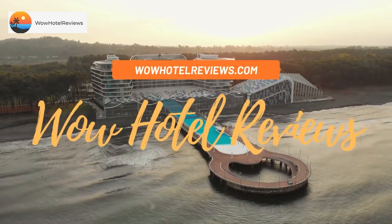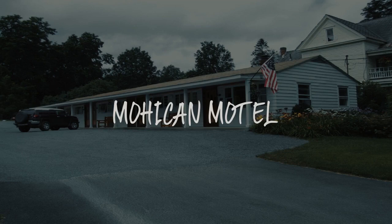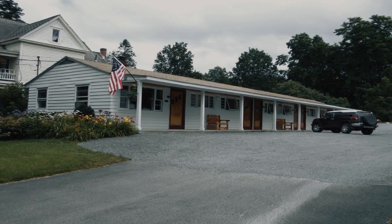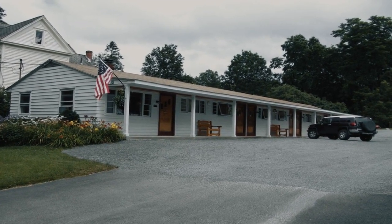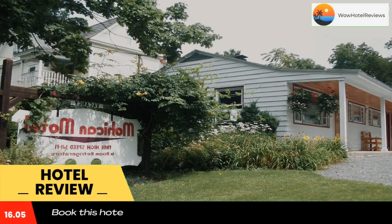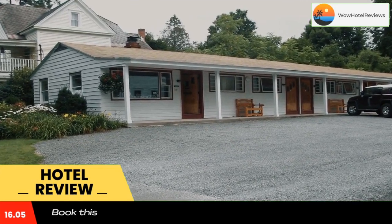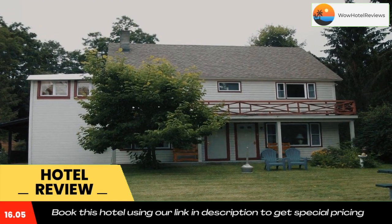Hello guys, welcome to Wow Hotel Reviews. Today I am reviewing Mohican Motel, it's a two-star hotel. Please use our booking.com link in the description to book the hotel and get special pricing. Some of the most popular facilities are free parking, free Wi-Fi, and a tea/coffee maker in all rooms.